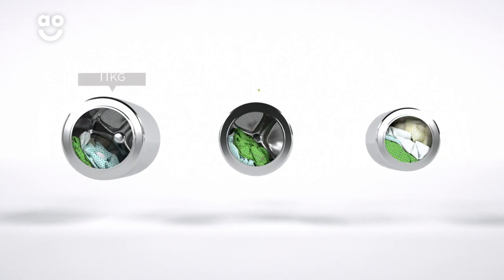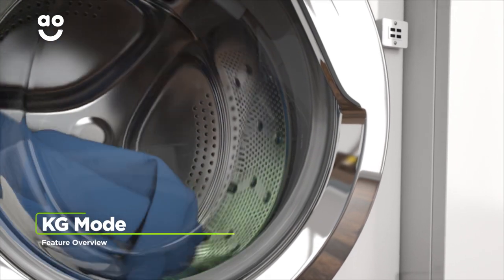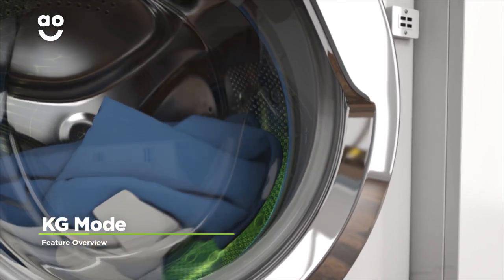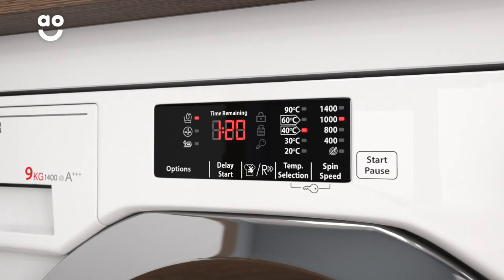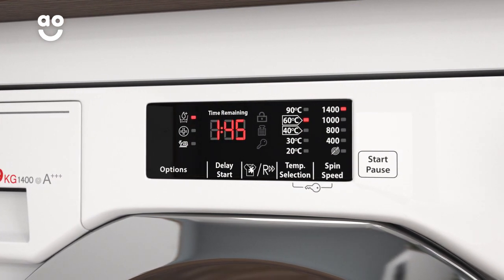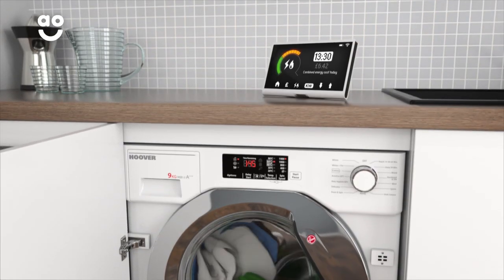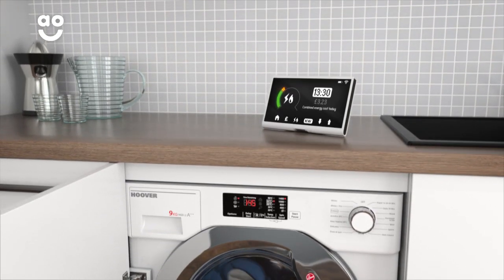We believe the bigger the drum the better, because your clothes have more room to tumble for a better clean. Hoover's KG mode uses clever sensors to weigh your laundry when you load the drum. This means the machine can work out just how much water, time and energy it needs to use throughout the cycle to get your clothes clean, and it can help you save on your utility bills without having to lift a finger.